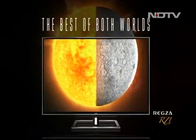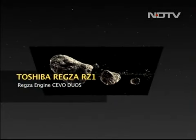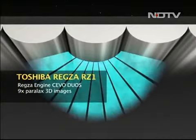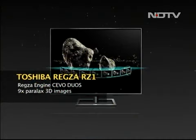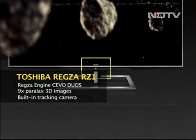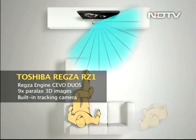But how does it really make it happen? Powered by a built-in proprietary multi-core engine, the television's integral imaging technology delivers nine parallax images to create multiple wide-angle viewing zones in front of the television. This is further boosted by a built-in camera that tracks where each viewer is and automatically calculates the 3D picture output accordingly.